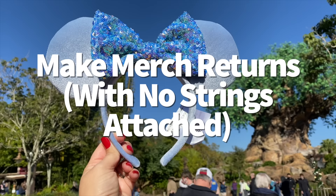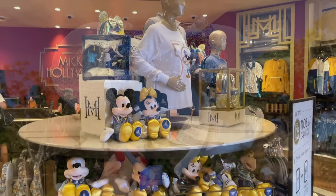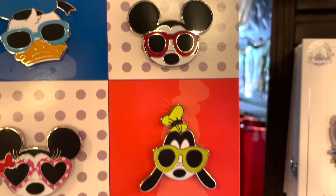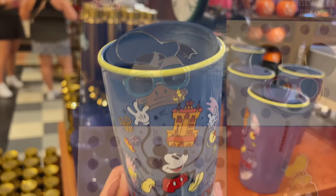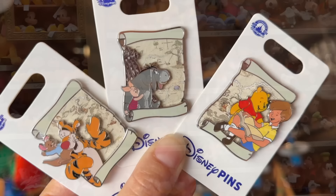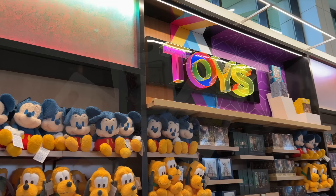Buyer's remorse does not have to be a thing in Disney World. If you buy something from a Disney World gift shop and decide you'd rather return it, you can — just make the return within 30 days of original purchase, and the item must be unworn or unused with all packaging and tags. Bring a copy of the receipt for a full refund on the card used. Without a receipt, you may still get a refund, but only as Disney Parks merchandise credit. You don't have to return the item to the store where you bought it — you can return it to any Disney-owned store on property, including your hotel gift shop.